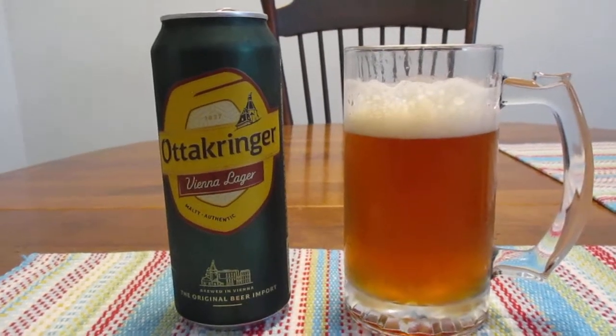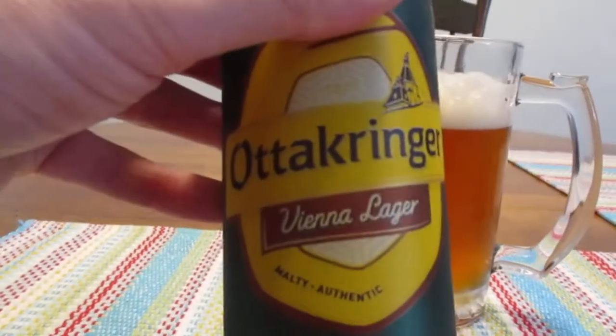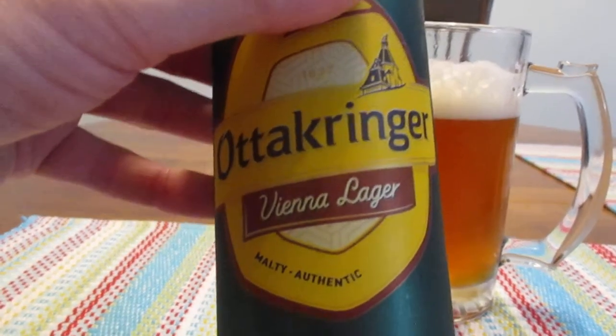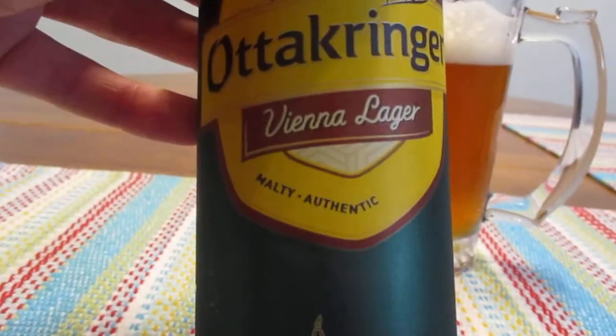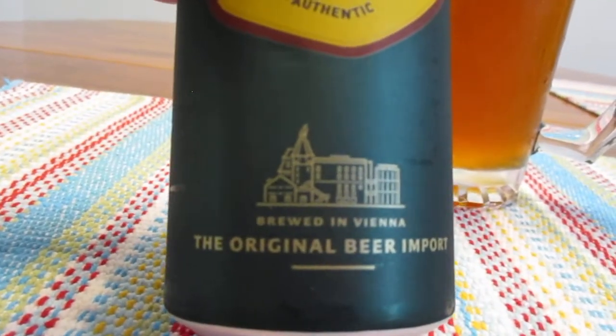Hey guys, what's up? So today we're going to try this guy right here. This is Oda Kringer Vienna Lager — malty and authentic, brewed in Vienna, the original beer import.